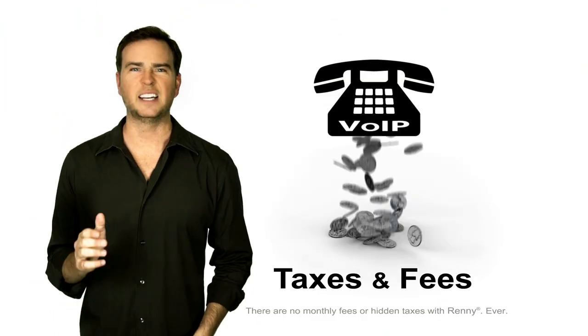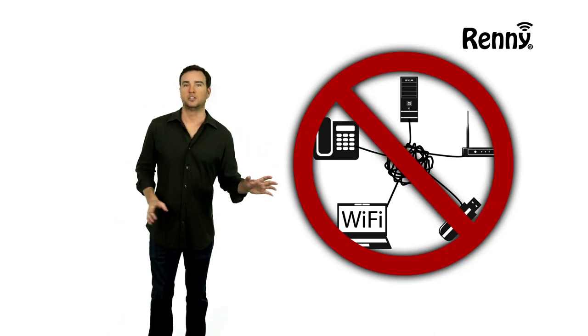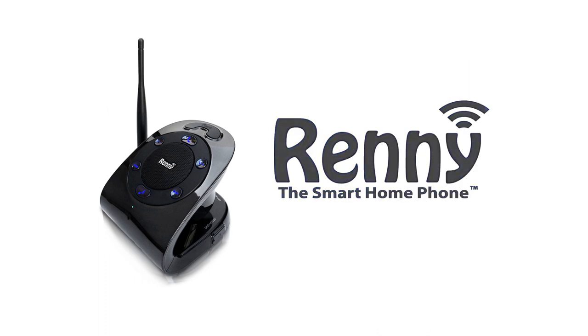All other phones have hidden taxes and monthly fees. Rennie doesn't use any extra equipment to work — just Rennie and your cell phone. That's all, nothing else. Rennie, the smart home phone.